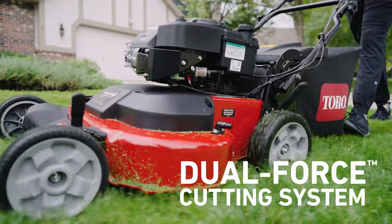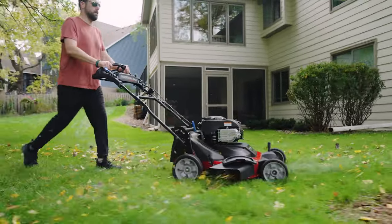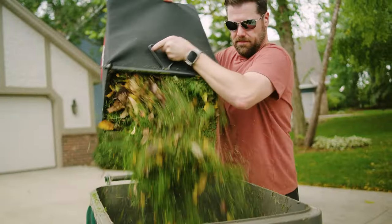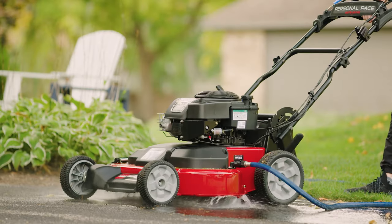Toro's dual-force cutting system and atomic blades cut your grass into a fine mulch. And when things get messy, simply attach a hose to the Time Master to easily clean the underside of the deck.